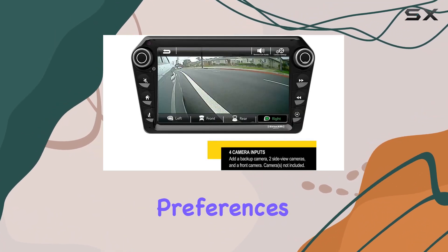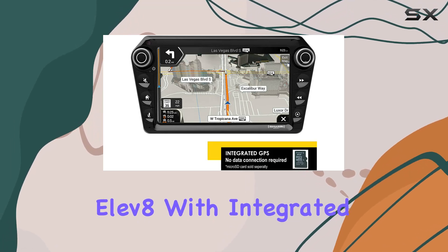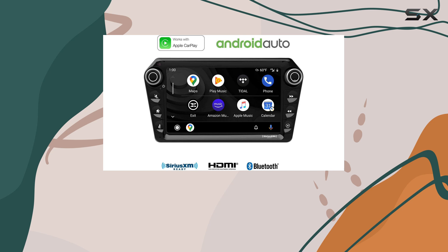Safety is also a top priority with the Stinger 11.8. With integrated GPS navigation — micro SD cards sold separately — and support for up to four camera inputs, you'll have peace of mind knowing you can navigate safely and securely wherever your travels take you.